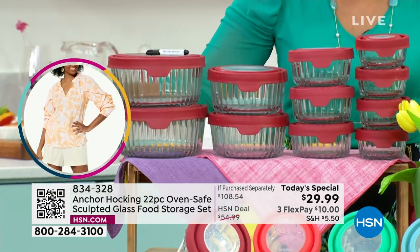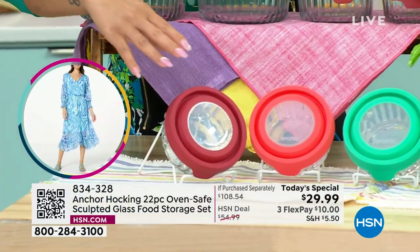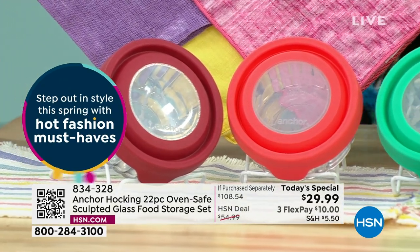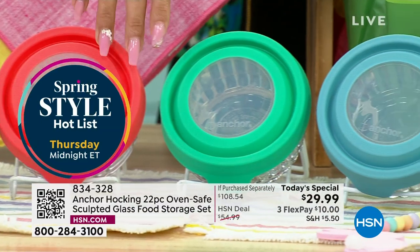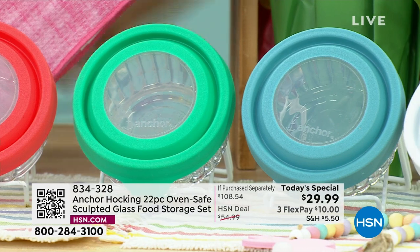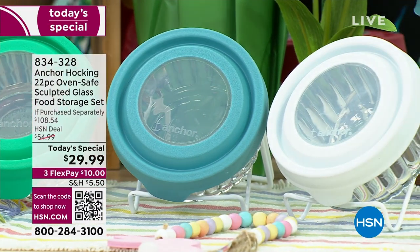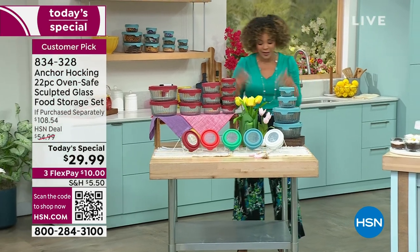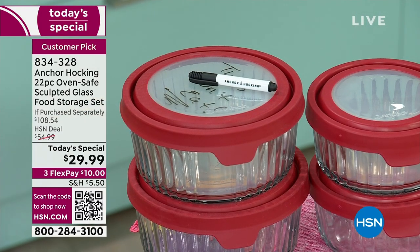Red is by far the most popular — we specifically call it cherry on hsn.com or the app. Also have it in mango — we're about to get to less than a thousand left on mango. We also have it in mint; I personally own them in the mineral blue. And you also get it in white. Know that you get a dry erase marker to mark when you stored your leftovers, and it wipes off perfectly.